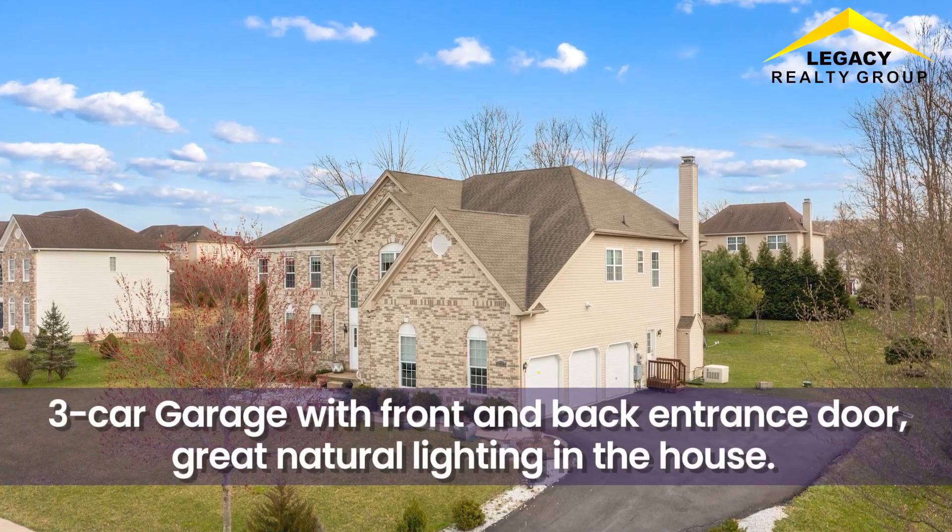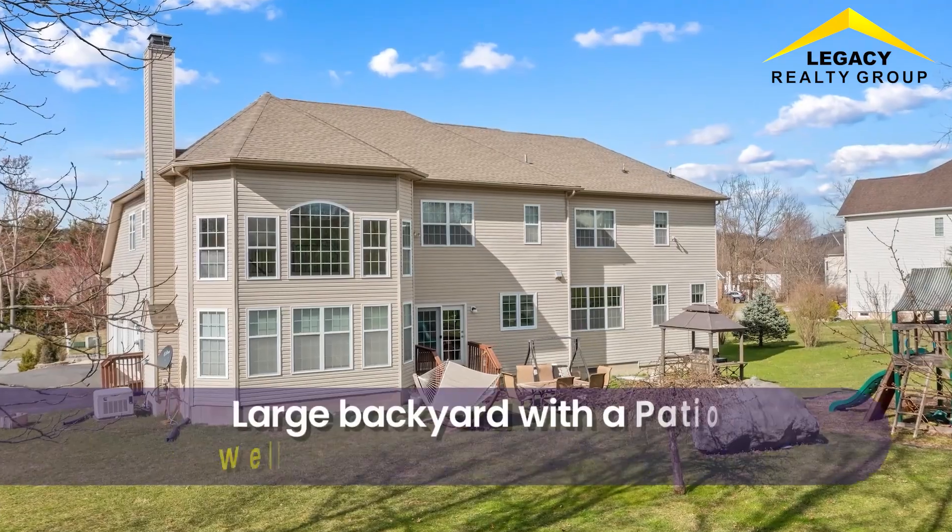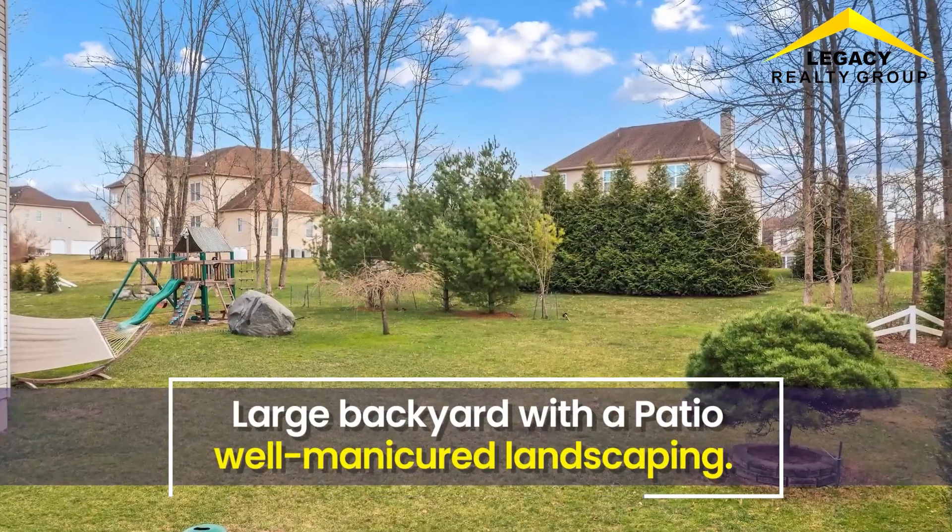3-car garage with front and back entrance doors. Large backyard with a patio and manicured landscaping.